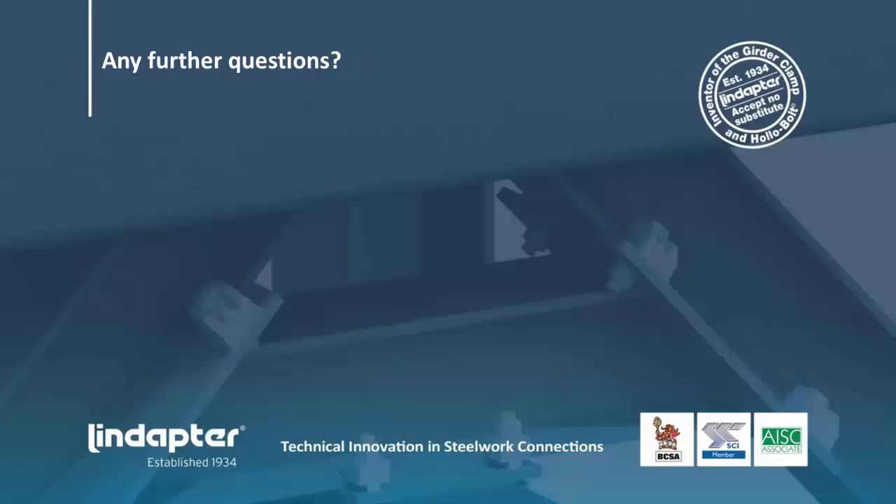Question: Are the Lindaptor hollow bolts removable? Yes, they are removable, but they are not reusable. For the two larger sizes — because of the five-piece construction where the sleeve is separate from the collar — you can loosen the bolt, the cone nut falls off inside the tube, and then the sleeve can be knocked inside the tube because the wings have expanded. What you have in your hand is the bolt and the collar. You can reuse the hole. For the smaller sizes, you actually break the collar off the sleeve — we have a procedure for that, which is relatively simple.